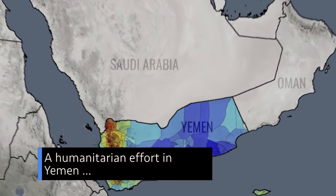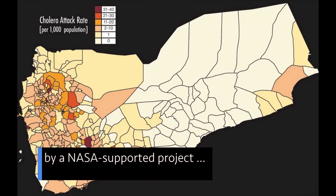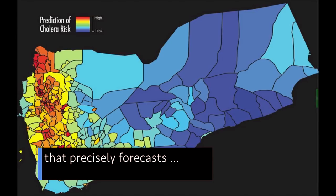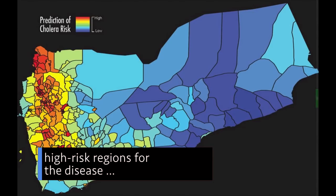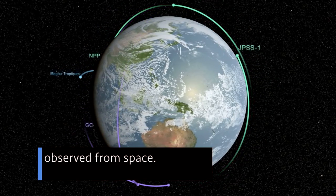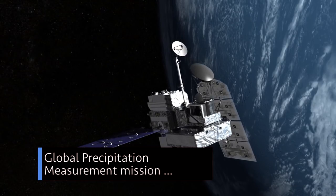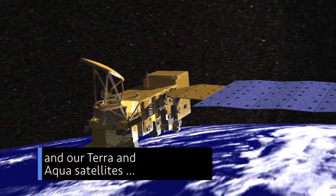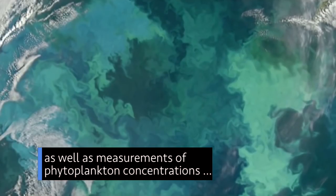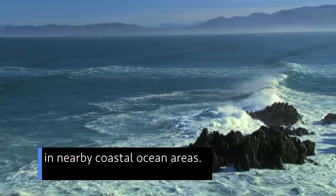A humanitarian effort in Yemen is targeting areas identified by a NASA-supported project that precisely forecasts high-risk regions for the disease based on environmental conditions observed from space. The forecasts are made using data from our Global Precipitation Measurement mission and our Terra and Aqua satellites, as well as measurements of phytoplankton concentrations in nearby coastal ocean areas.